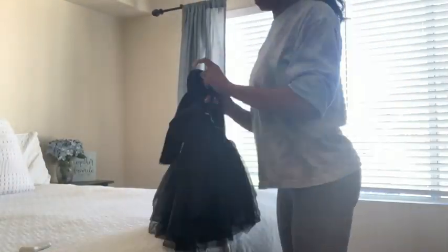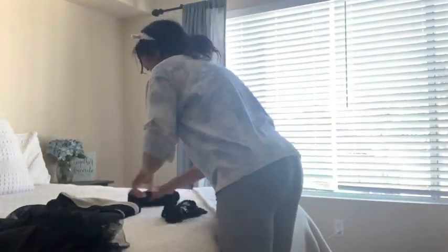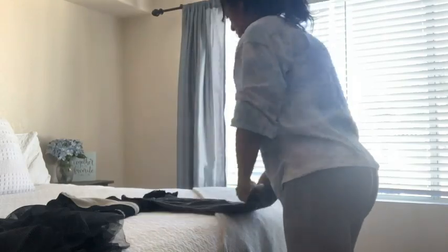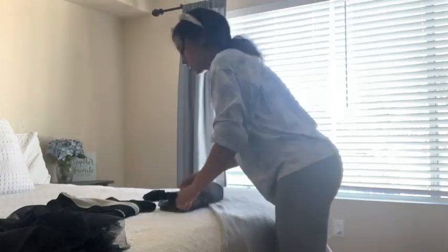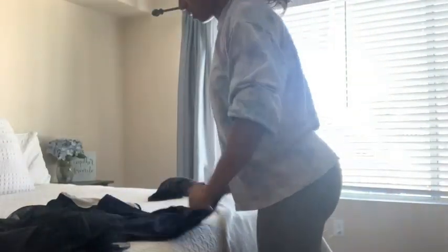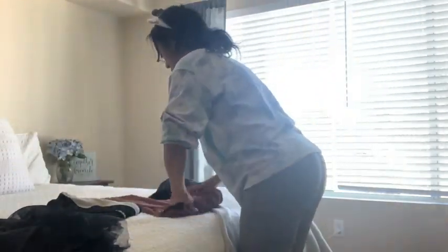Hi guys, welcome back to my channel. Today we're going to do a power hour clean with me. I know I do a lot of longer cleans on my channel, but this is going to be a quick one so you can get at least something done. On my to-do list today, I have laundry, I need to put a few clothes away, wipe down my master bathroom countertops, and then I need to tidy up the fridge and some items in the kitchen. But let's get started guys.